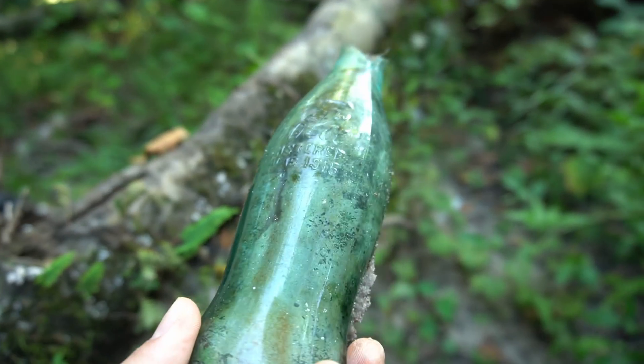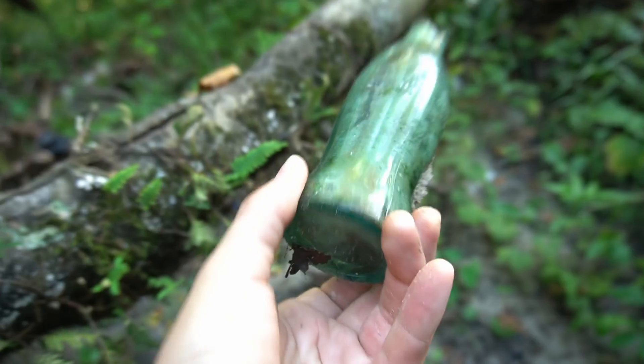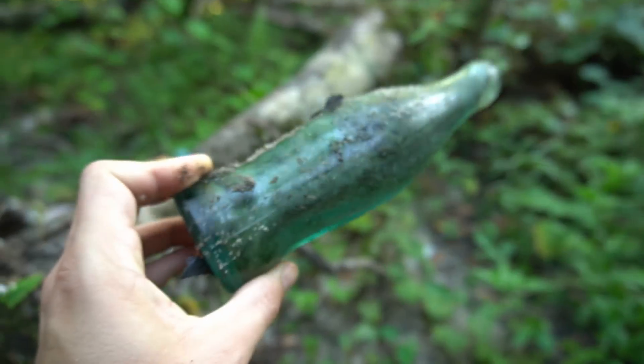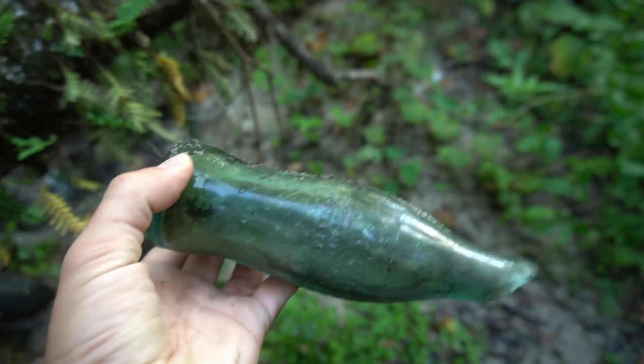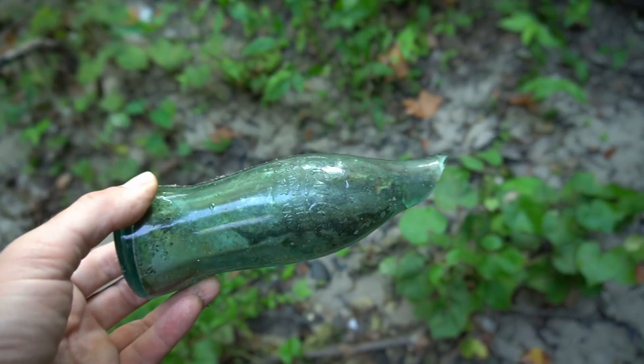I got very excited for a moment — this is all completely broken at the top. It's a 1915 hobbleskirt Coca-Cola, would have been an absolutely beautiful one, almost perfect if it weren't for that top. One of these days I'm going to find one of these complete — haven't yet, but it'll happen, I hope.